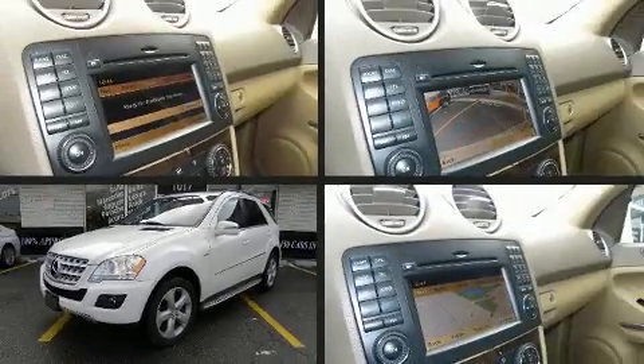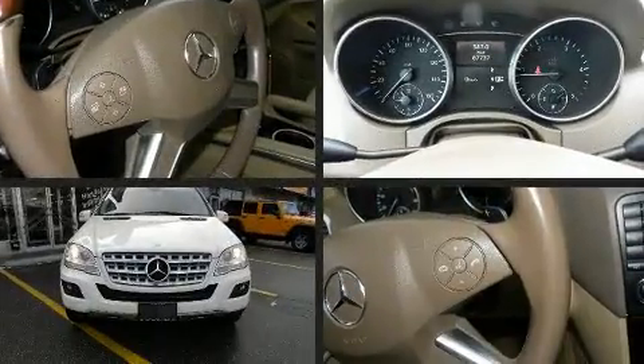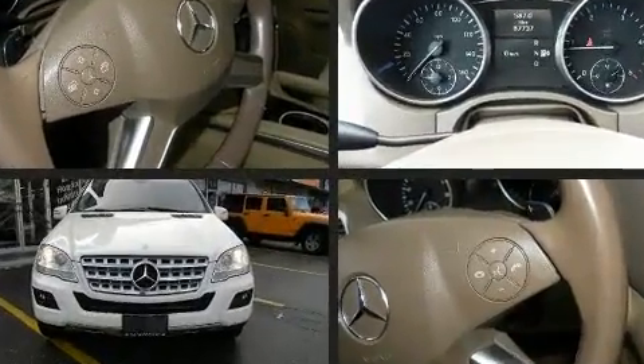Discerning drivers will appreciate the 2011 Mercedes-Benz M-Class. It features an automatic transmission, four-wheel drive, and a three-liter six-cylinder engine.